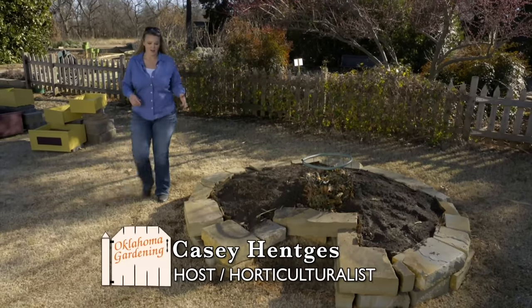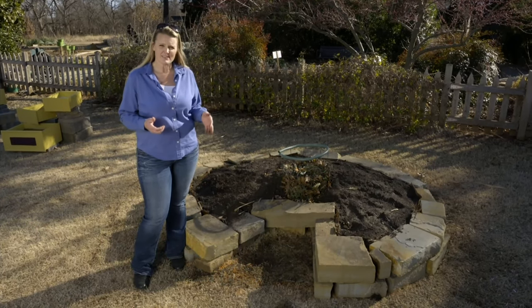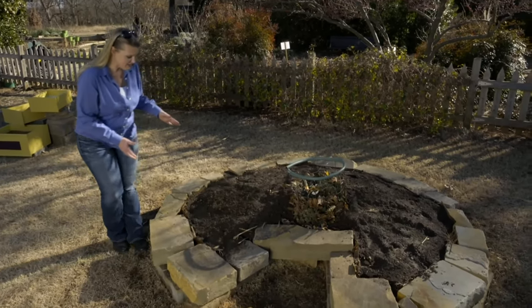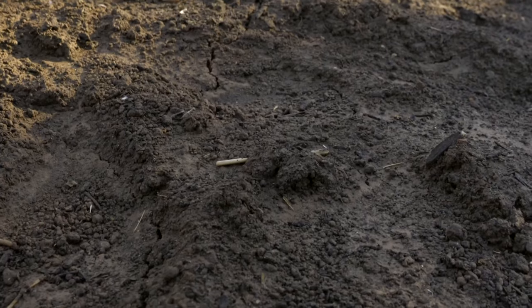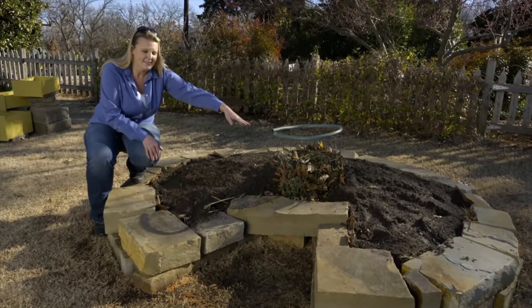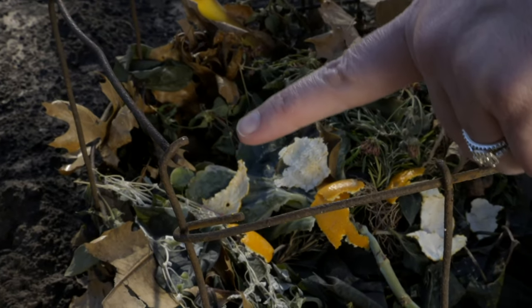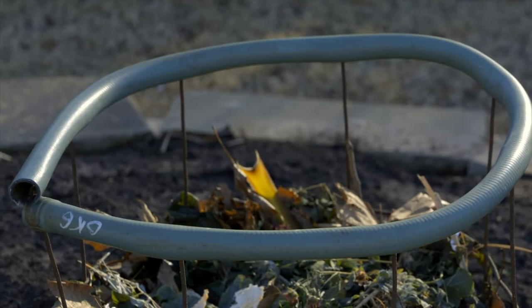Today we're going to build a keyhole garden. This is a garden concept that was brought to Africa where they didn't have the greatest soil in some countries and were limited on supplies. The overall shape is that keyhole shape. The idea is we've layered a lot of organic matter here, with a central compost pile in the middle. As this all breaks down it will shrink a little bit, but we'll continue to add compost to the center island — that's why we have this entrance. The metal basket we use had some sharp edges, so we bent those down and split a hose to put over them to protect your arms.